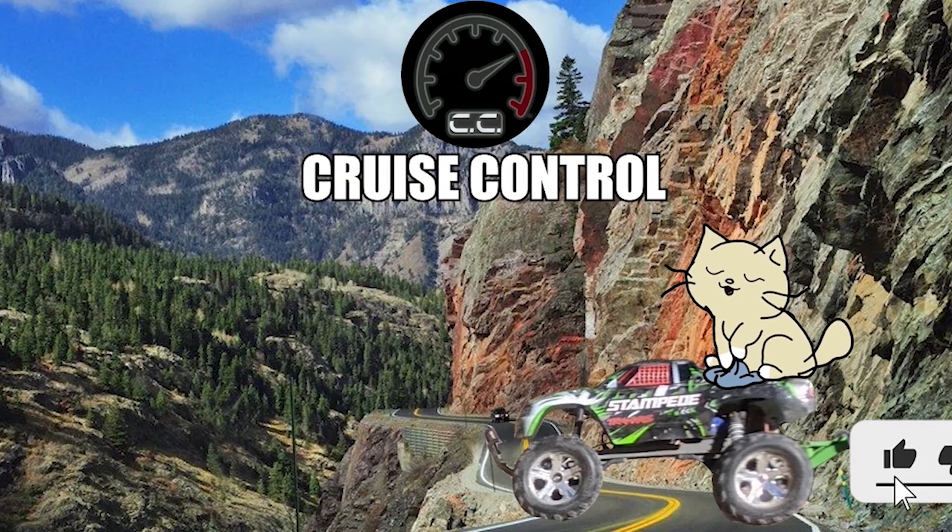My name's Eric. This is Cruise Control. My name's Seth. This is Cruise Control. Please like and subscribe for more content like this. Have a good one. Thank you.